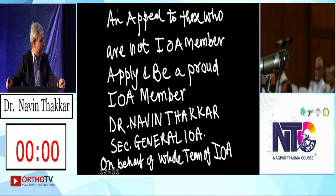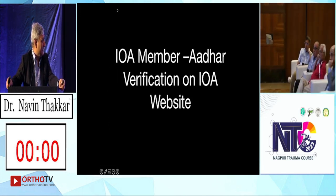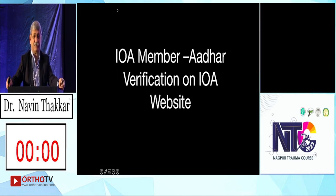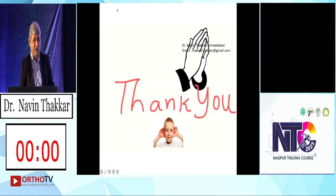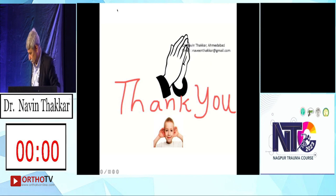Thank you very much. Those who are not members of IOA, please become members. A small appeal — please complete Aadhaar verification on the website; it is very easy. Thank you for this nice case presentation.